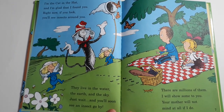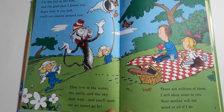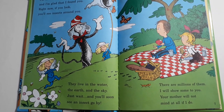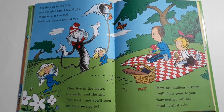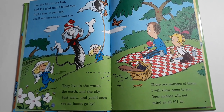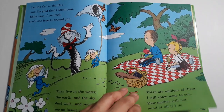I'm the Cat in the Hat and I'm glad that I found you. Right now if you look you'll see insects around you. They live in the water, the earth and the sky. Just wait and you'll soon see an insect go by. There are millions of them. I will show some to you. Your mother will not mind at all if I do.